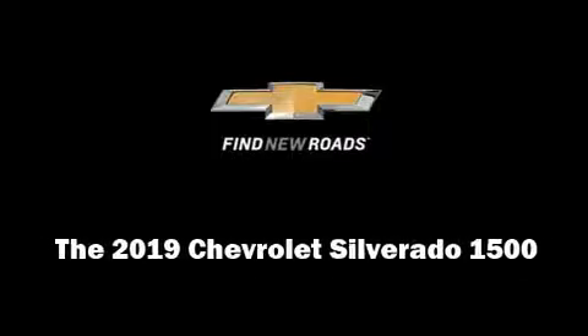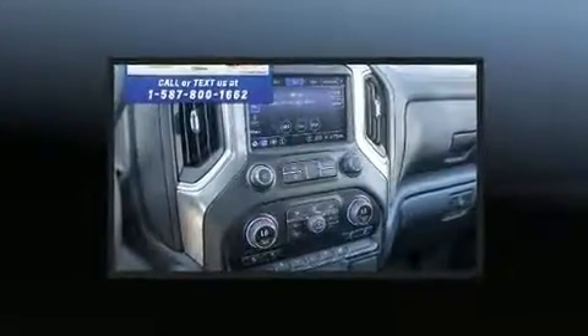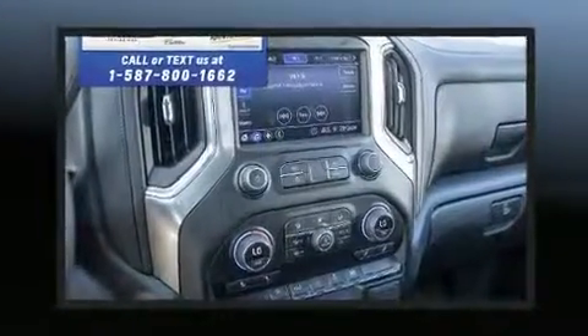Discerning drivers will appreciate the 2019 Chevrolet Silverado 1500. This four-door, six-passenger truck is ready to drive off the showroom floor.